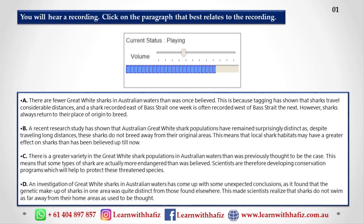The implication of these research findings is that sharks may be more susceptible to changes in local marine environments than had previously been thought.